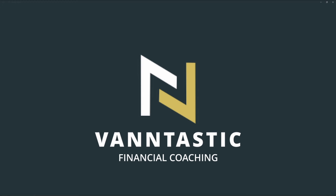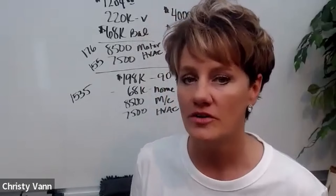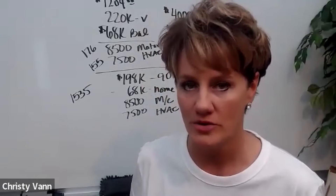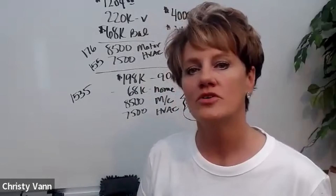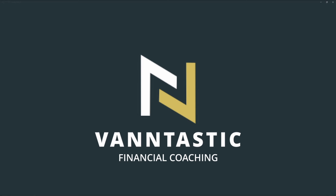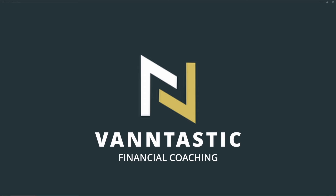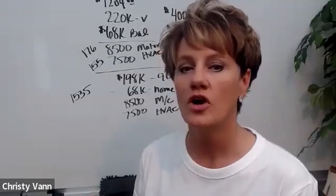For goodness sake, do not go to Bank of America. They have really, really high HELOC rates right now. We're talking 11% — that's the highest in the nation that I know of currently that I've actually dealt with. So try to stick with your local credit union and see if you can stay around 9% or less. What they're going to base that HELOC off of is usually 80% of the value of your home.